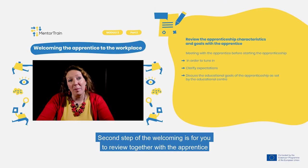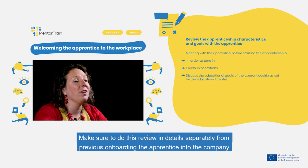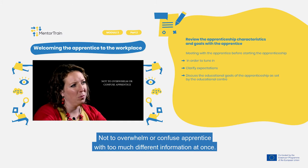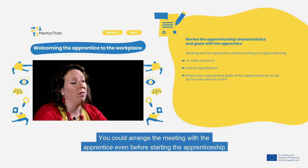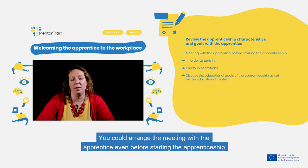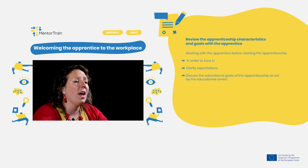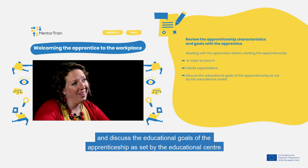The second step of the welcoming is for you to review together with the apprentice the apprenticeship characteristics and goals. Make sure to do this review in detail, separately from the previous onboarding of the apprentice into the company, so as not to overwhelm or confuse the apprentice with too much different information at once. You could arrange a meeting with the apprentice even before starting the apprenticeship in order to tune in, clarify expectations, and discuss the educational goals as set by the Educational Center.